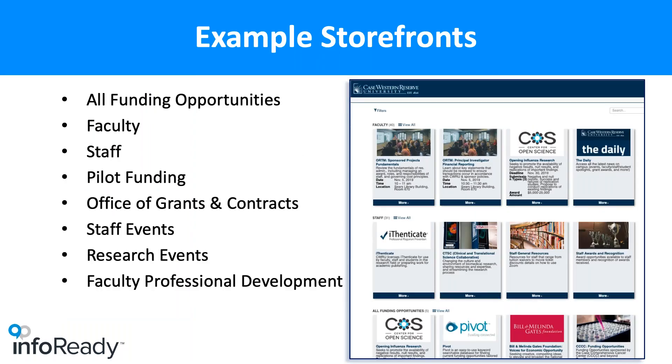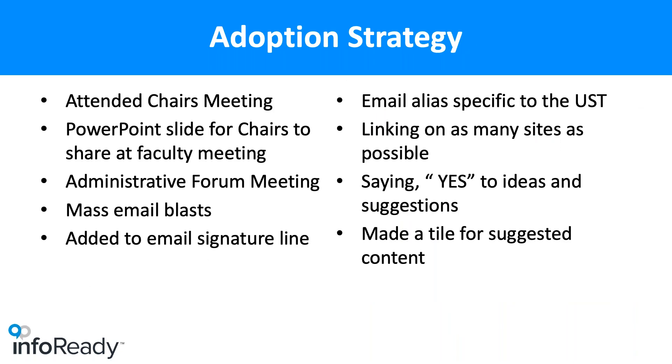As Perlene can attest, it's very simple to add different filters, so as time goes on we will be changing and adding new ones. Our storefronts include: all funding opportunities, faculty, staff, pilot funding, and the Office of Grants and Contracts — which submits all grants for the School of Medicine. Unfortunately, analytics showed not a lot of people go to their website, so this should get more people engaged. We also made storefronts for staff events, research events, and faculty professional development.